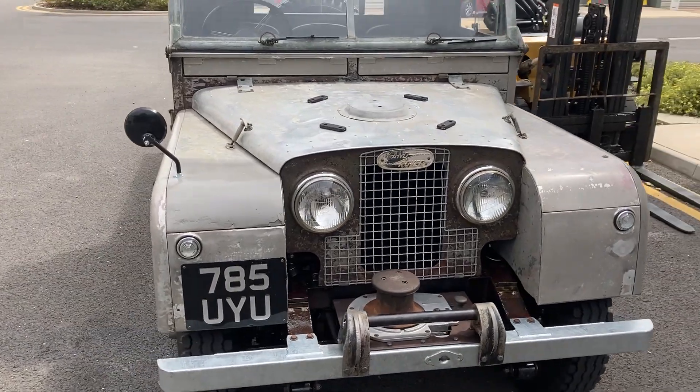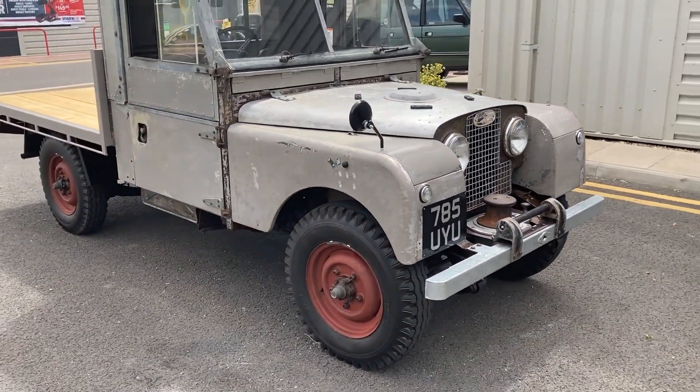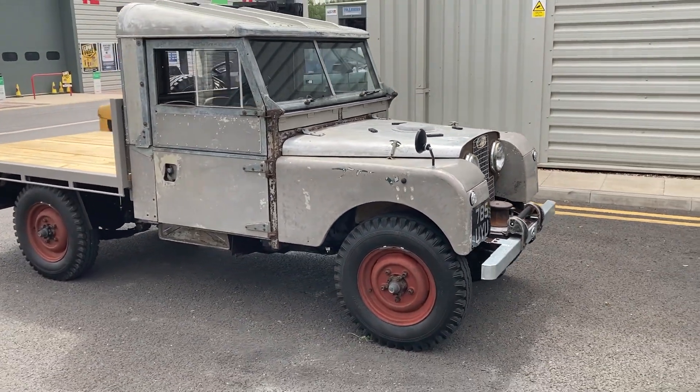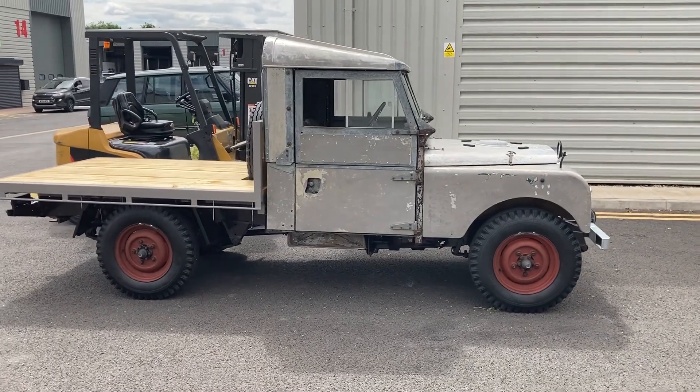I think you'll agree they've done a great job. To read more, have a look at the December 2022 edition of Land Rover Monthly. Thanks very much for watching, and don't forget to subscribe.